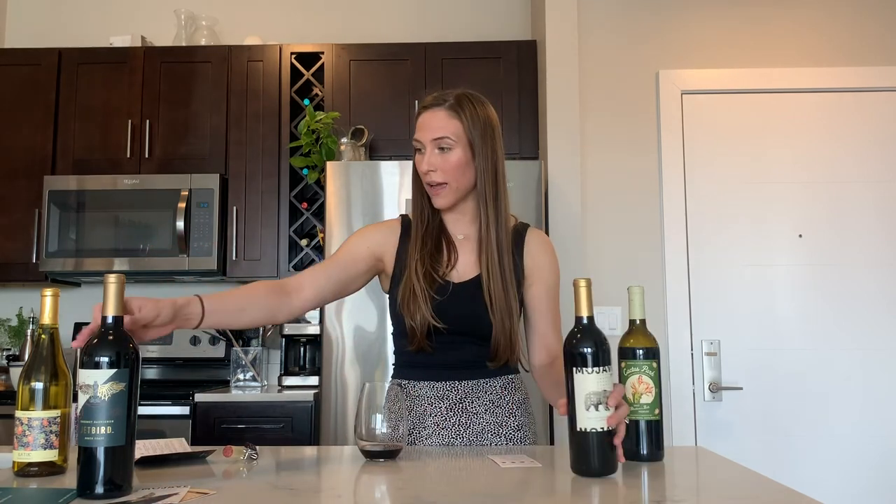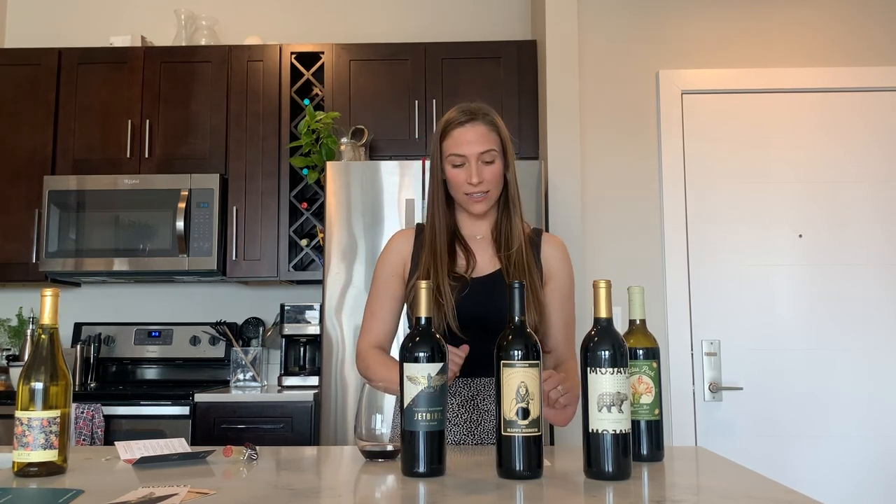Thank you, Bright Cellars. They send you all of these bottles of wine in the mail, and this will last me quite a while. I'm super excited to try all of them. It's also just a fun thing to look forward to — I love getting mail, especially when it's wine. So if you haven't checked them out yet, definitely recommend it. There's a super fun quiz that you do at the beginning so they can initially understand what flavor profiles you might enjoy, and then they send you the box of wine based on those flavor preferences. Definitely check them out and I hope you enjoy.